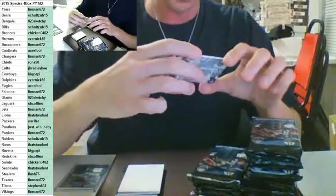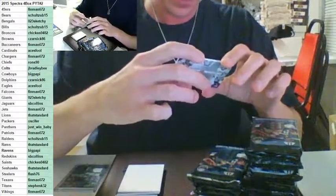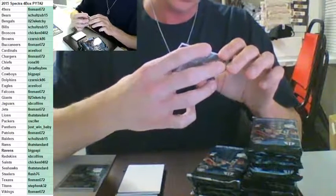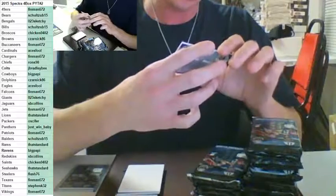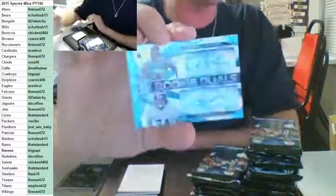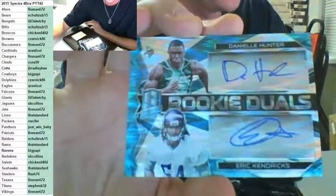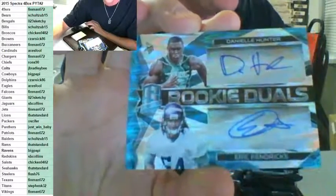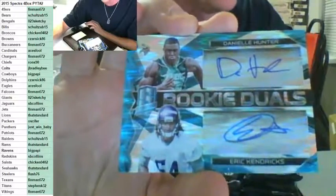Number to 50 — 4 of 50. These guys both on the same team, I think they are — Danielle Hunter and Eric Kendricks, rookie dual auto. Yeah, they're both on the Vikings, Minnesota Vikings — rookie duals Eric Kendricks and Danielle Hunter, going out to Finman. Another card for Finman — nice hit. This one is to 250.